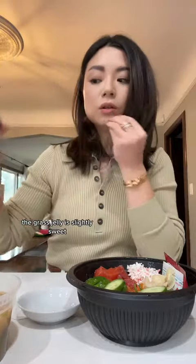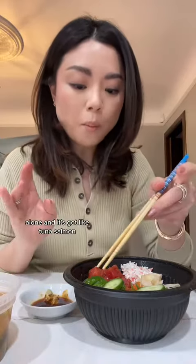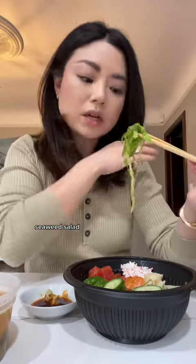The grass jelly is slightly sweet. I like eating each element alone. The poke bowl has tuna, salmon, and seaweed salad.